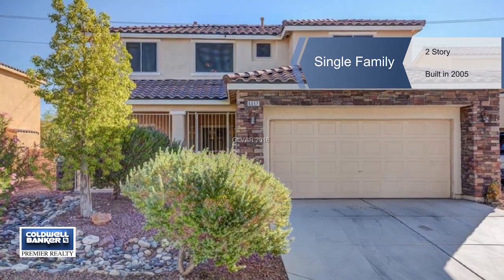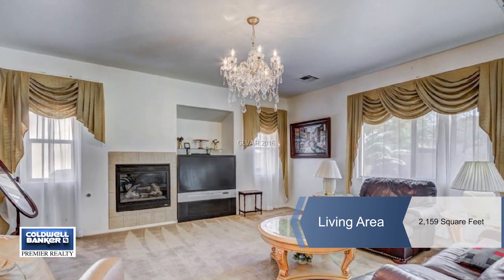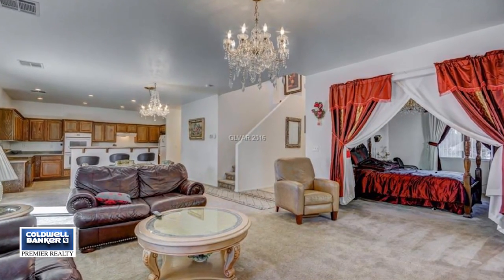This large two-story property is a second home that's hardly been lived in. It features a security gated entrance along with a large yard that offers a covered rear patio.